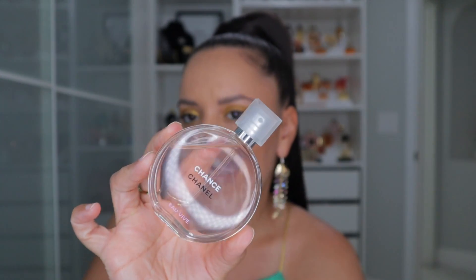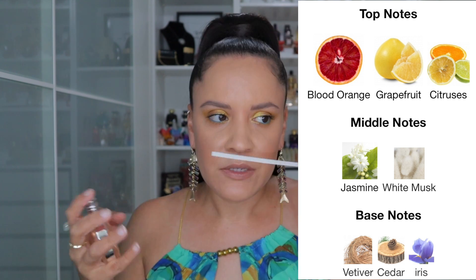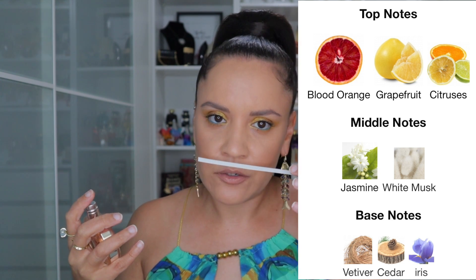Another one is Chanel Chance Eau Vive. Out of the whole Chance line this one's my favorite. The fruit in here — I think there's blood orange and citruses — it's fresh, zesty, and the citrus isn't overly sharp. This is going to be more for someone who wants to smell clean and not necessarily like they have perfume on. It sits closer to the skin, though I'd say this one projects a little bit more because of the zestiness. Kind of like the name Eau Vive — it's a little more lively.